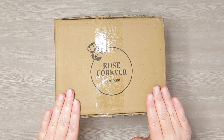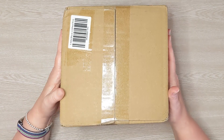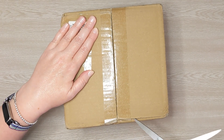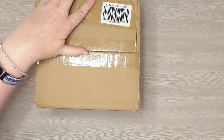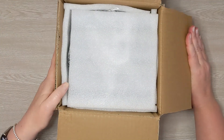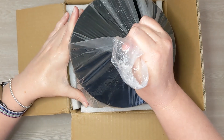Before we jump into the planning part of this video, I did want to give a quick shout out to Rose Forever New York. They are the sponsor of today's video. They sent me a new box in honor of Mother's Day, so let's open it up and see what I got. I'm so excited. I've been working with Rose Forever for a little while now and I love this company. I love the way it comes packaged — so much detail, so much respect for their product. You know you're getting something that is high quality.